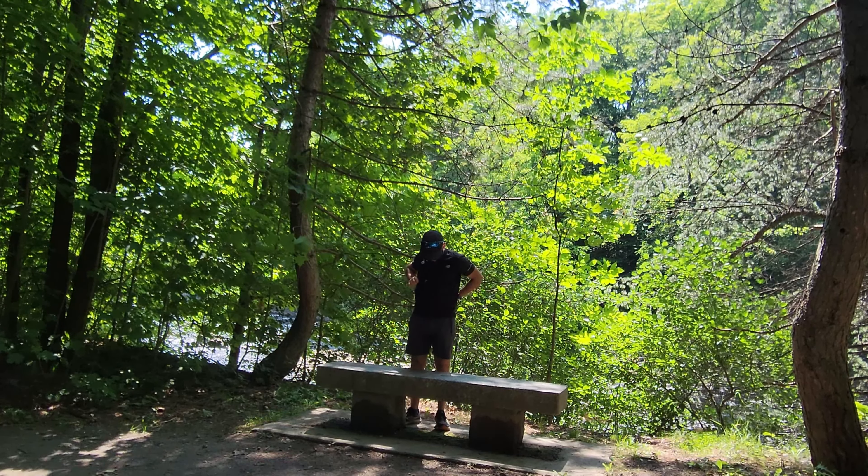Behind me is the end of the trail — the beautiful Lake St. Charles — and over here is my good friend Yannick. It's been a beautiful experience. Thank you guys for joining me. Over here is kilometer number 32; I'm going there to sign my name, and that's a wrap.